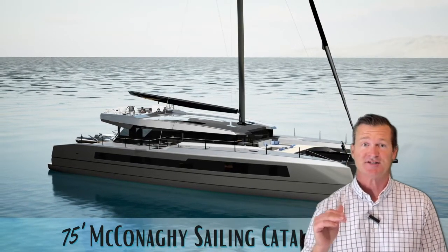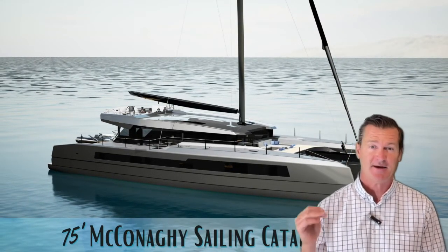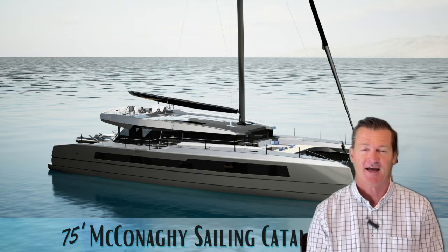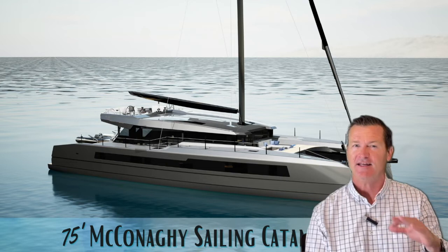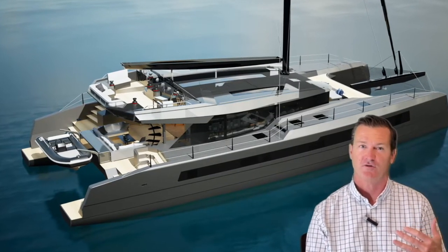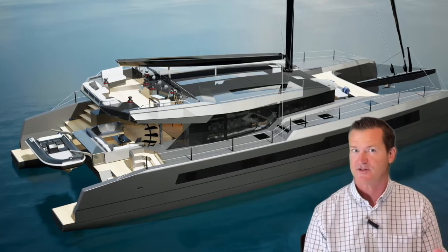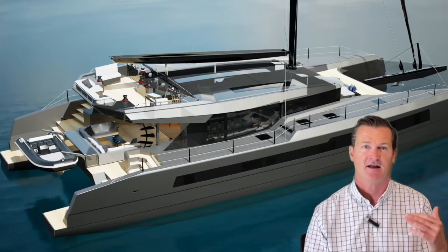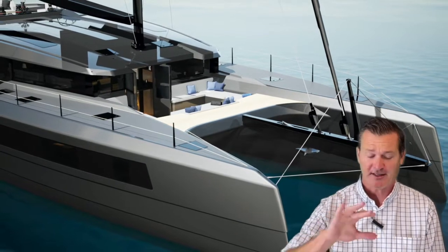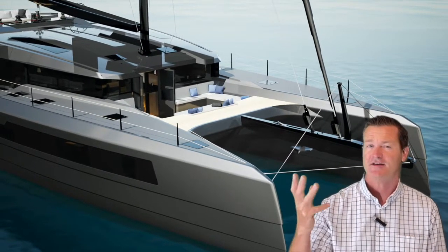Hey guys, today I'm super excited to show you the McConaghy MC75. For those of you that may not know McConaghy, they have produced some of the leading carbon fiber boats in the world. In fact, their heritage is known for building big race boats — the big maxi boats — that compete in the America's Cup, and they've had more success there than any other manufacturer.